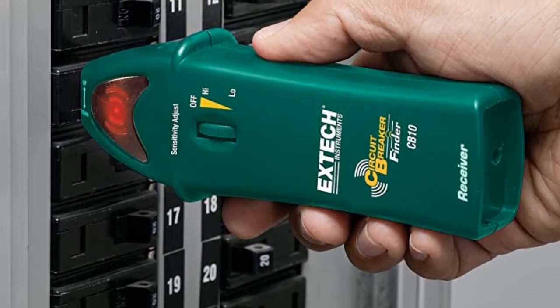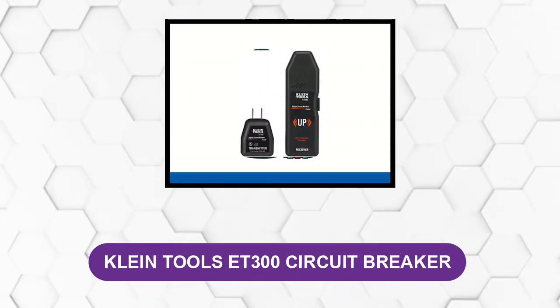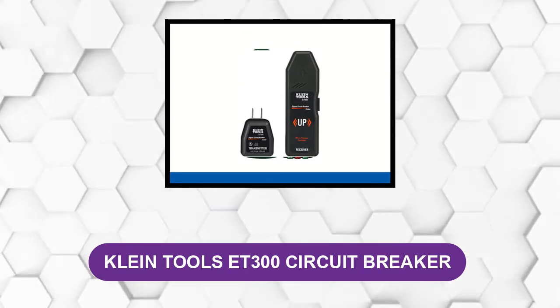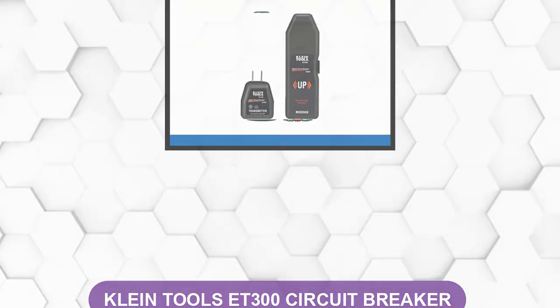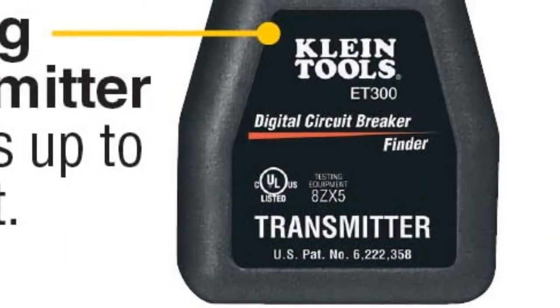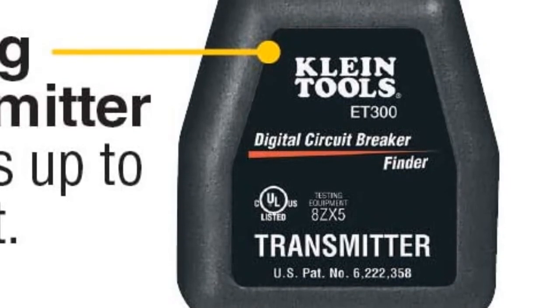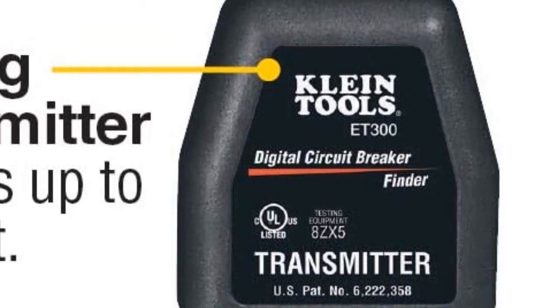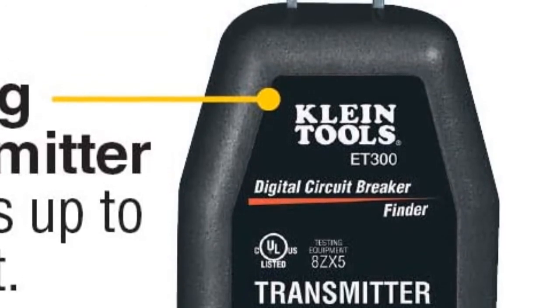At number five: Klein Tools Easy T300 Circuit Breaker Finder. It is a two-part system consisting of a transmitter and a receiver. The transmitter has a bi-outlet allowing it to be used in almost any outlet. The receiver button is activated to ensure it only checks for a signal when placed in the appropriate place. This design is simple and easy to use with a very little learning curve.